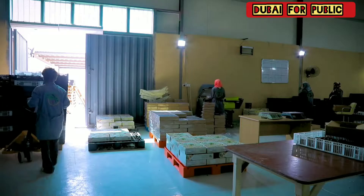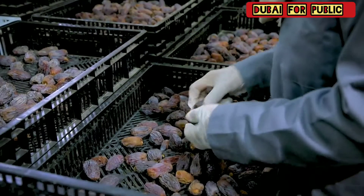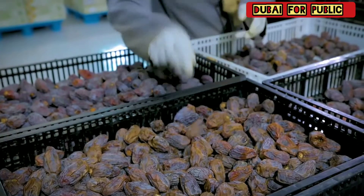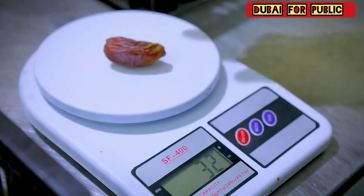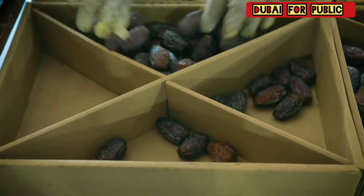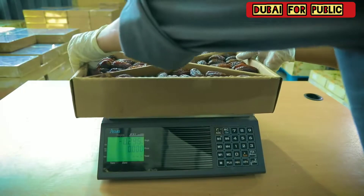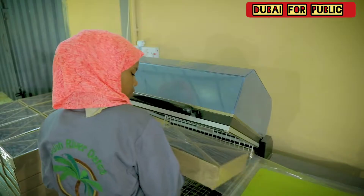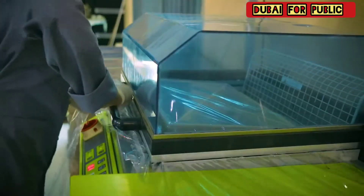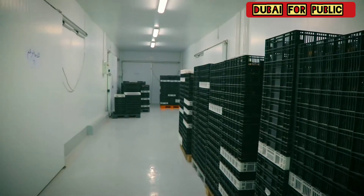Jordan River dates are cleaned, graded and sorted one by one according to order grade and size. They are checked again by a qualified team to ensure that quality and sizes are in accordance with international standards, then boxed, wrapped and palletized for shipping or stocking.